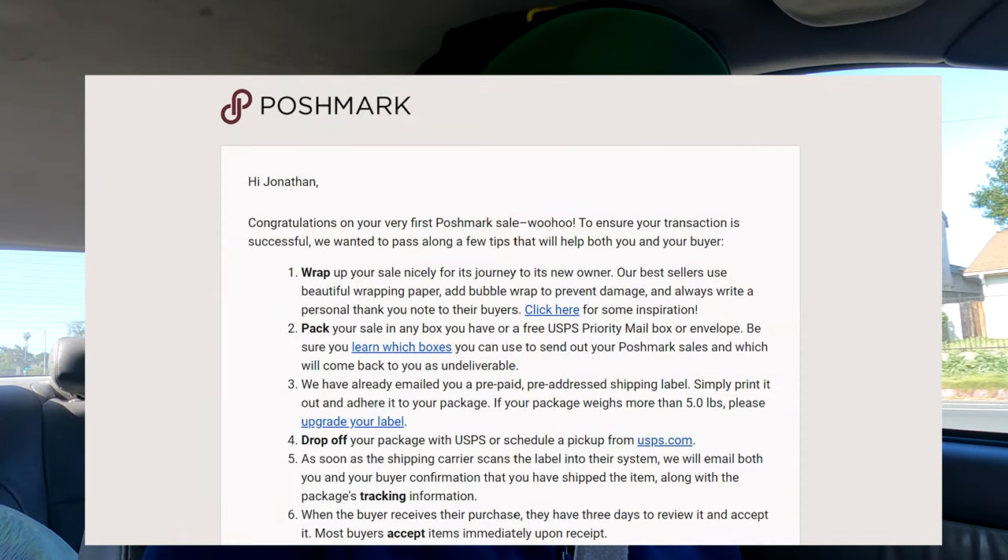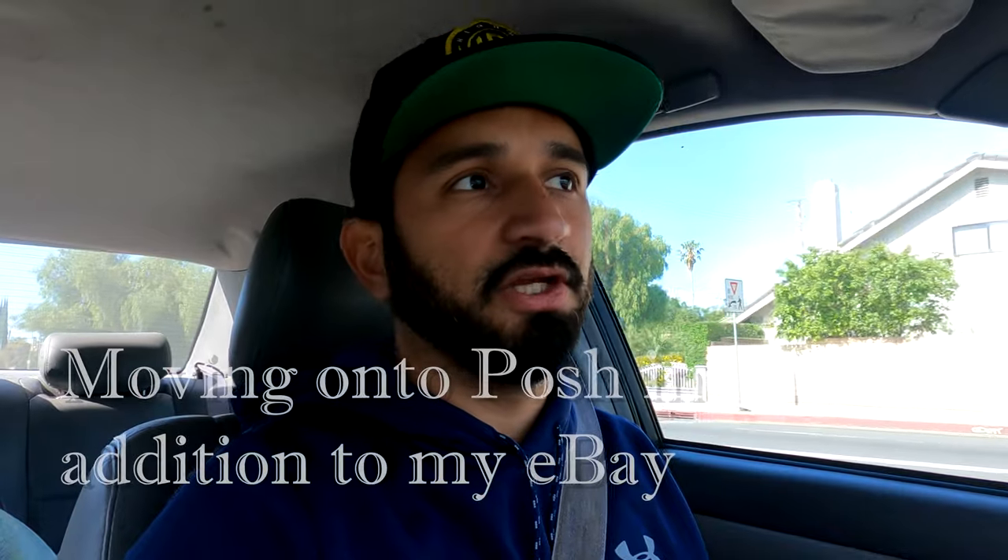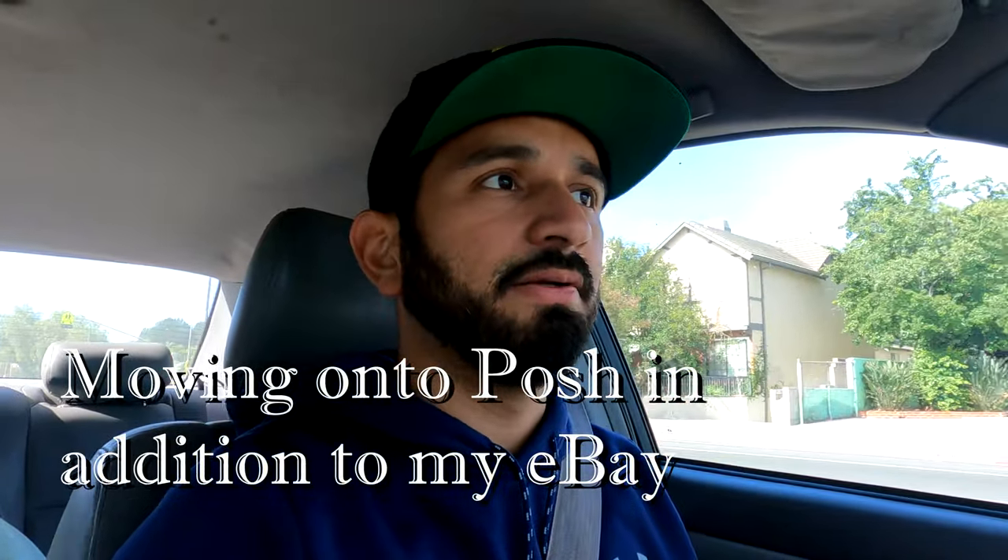All right my people, I'm headed to the storage unit. I wanted to highlight a couple of things we grabbed at the bins, but I also have to package up my first Poshmark sale. I recently started cross-listing on Flipt — that's Flip with a Y — it's a free cross-listing app. I had all my stuff on eBay and I'm slowly moving it over to Poshmark and probably even Mercari. I also sold a Wii bundle I put together over a couple of months, so I'm going to show you the packaging process for that.